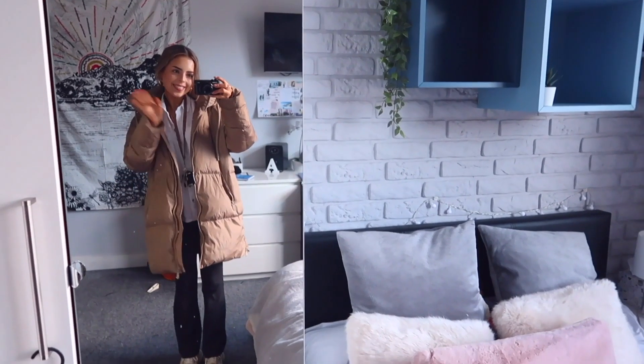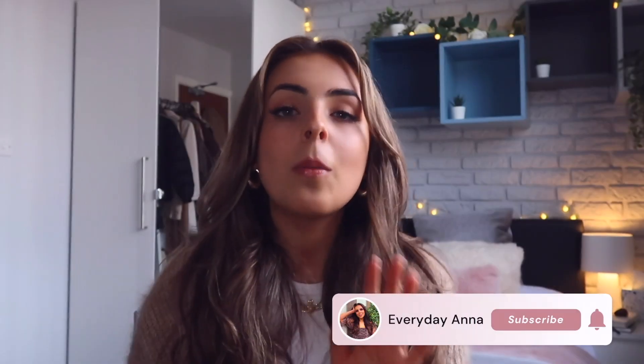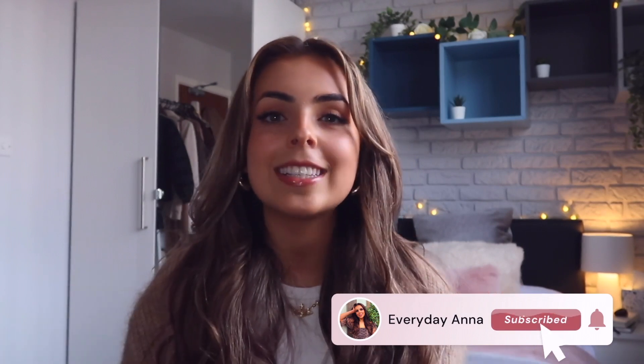If you are new, hi! My name's Anna, I'm a second year medical student at the University of Birmingham, and I would absolutely love if you decided to stick around and subscribe. We have all things uni, lifestyle, and medicine — there really is something for everyone, so click that subscribe button.